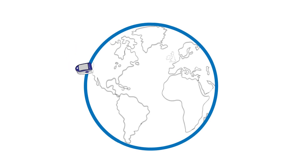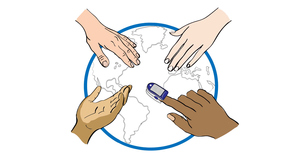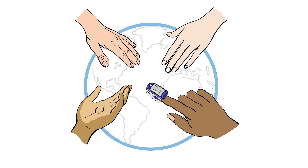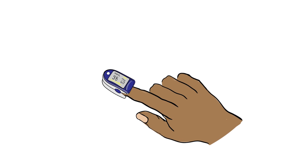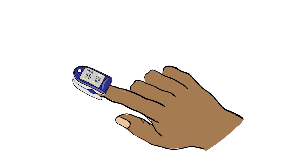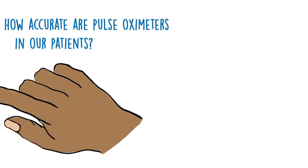As healthcare professionals, we use pulse oximeters to measure blood oxygen saturation levels for all of our patients. The information that pulse oximeters give us on oxygen saturation informs virtually all of the decisions we make for patients coming into hospital with respiratory conditions. What we're learning, however, is that this information has limitations and pulse oximeters can make errors which particularly affect people with darker skin tones.